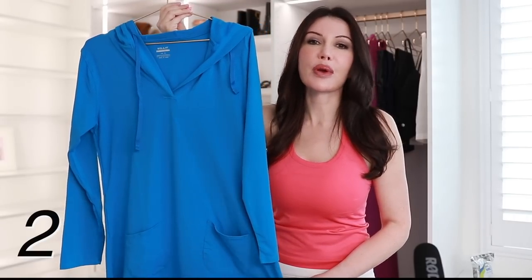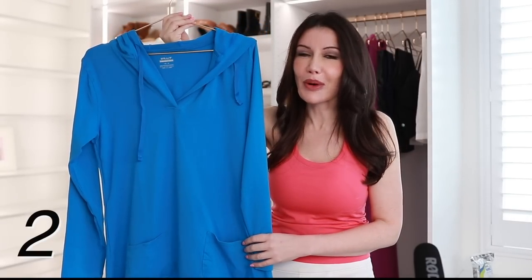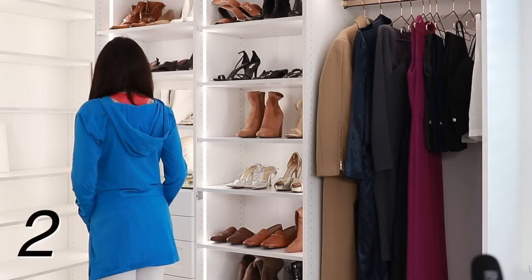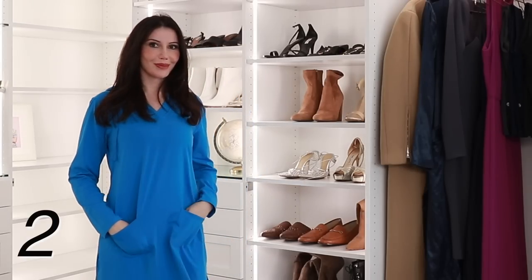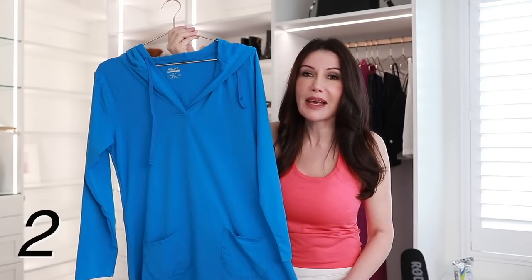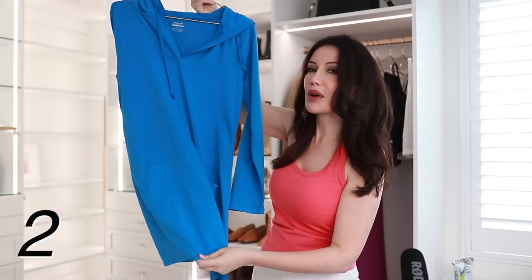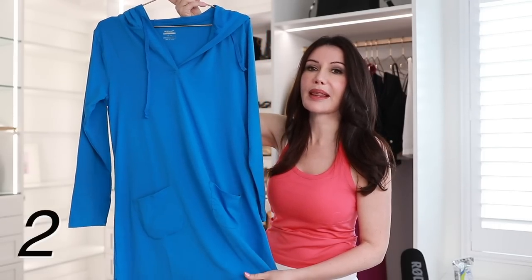Next up I have this swimsuit cover-up, which will help protect your vulnerable skin when you're getting out of the water and sunscreen may have been washed off from swimming. This is the perfect solution so you're not exposing your skin to harmful sun rays. I love this one especially because it has a hood and gives you a lot of protection from your shoulders to about mid-thigh.